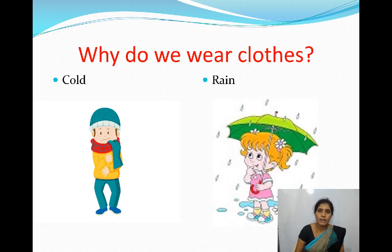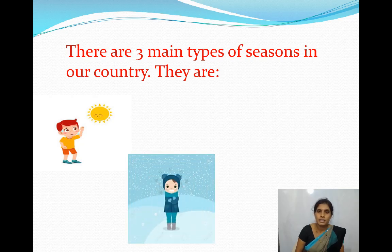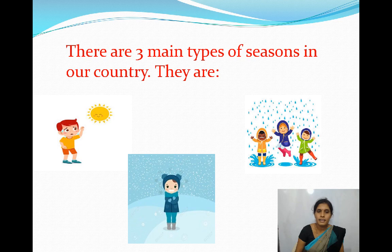We wear different kinds of clothes. We wear different types of clothes according to different seasons. There are three main types of seasons in our country: summer season, winter season and rainy season.